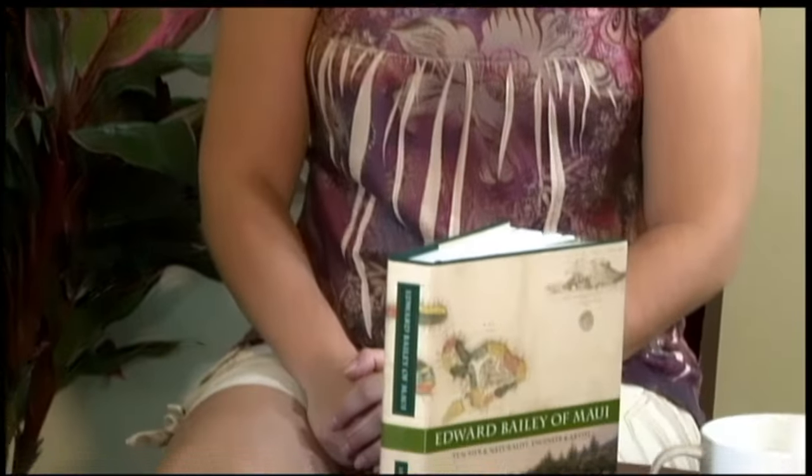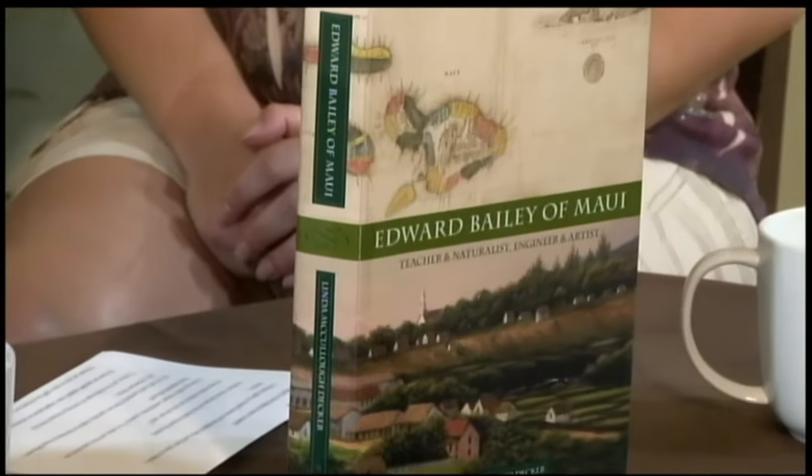The Bailey family's story is quite fascinating. They came here in 1840 to teach Hawaiian girls who were studying at the area of the Bailey House. It was once a school for Hawaiian girls. They came to teach there and ended up living there after the school closed, and it became their family home.